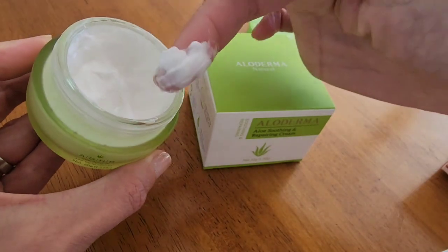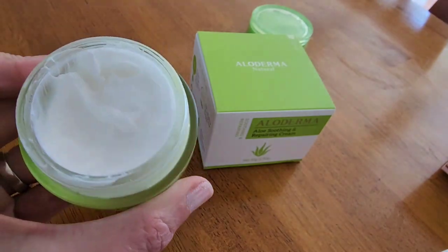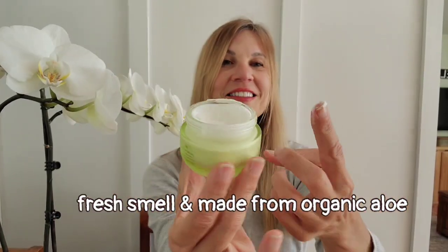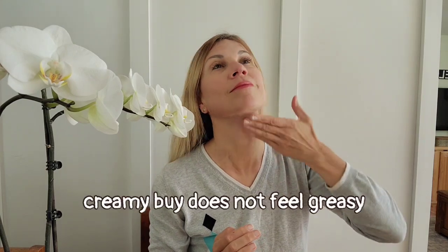The folks at Alloderma are aloe nerds. They not only grow their own aloe, but they pick it from three-year-old mature aloe plants and then they process it within 12 hours of picking the fresh aloe. Aloe not only penetrates deep into the skin, but it also creates this barrier which you can feel when you apply it.